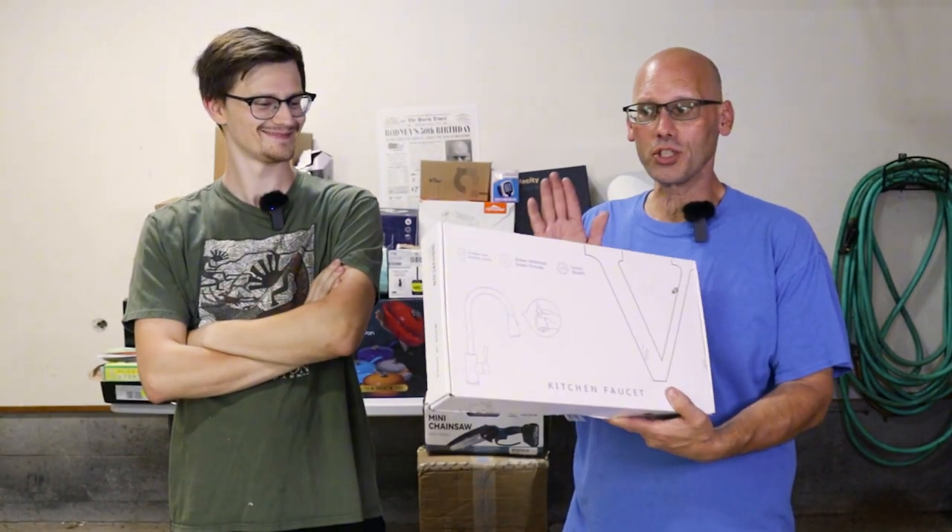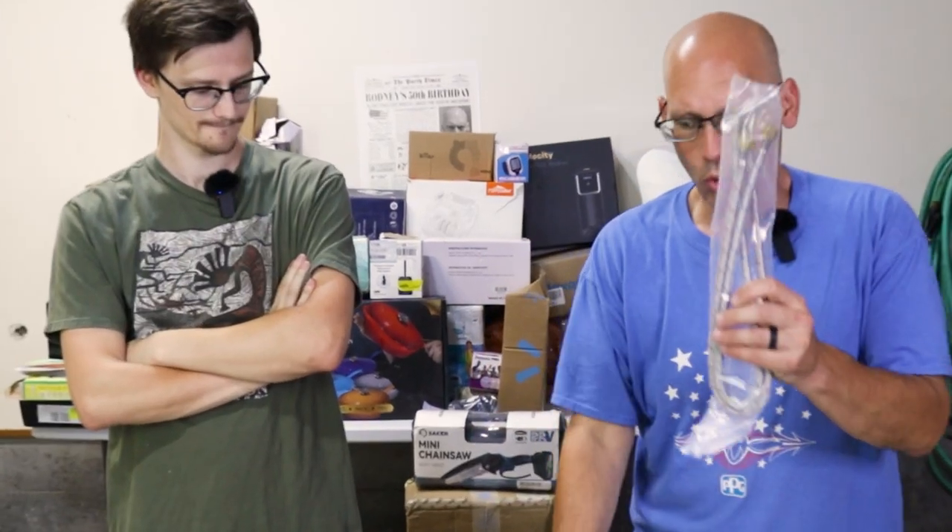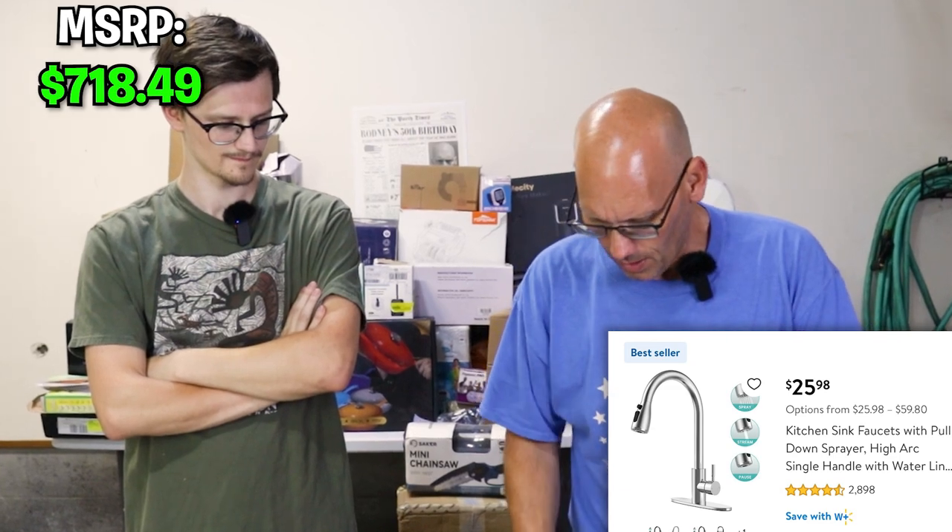It says kitchen faucet — it's been opened, but so far so good. We've got hot and cold water supply lines, the base, and more importantly — oh yeah, that's cool — a brand new kitchen faucet.